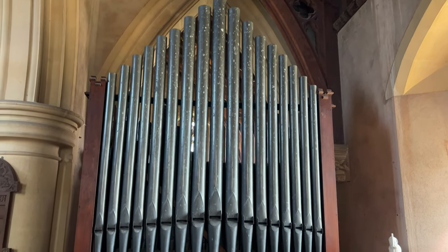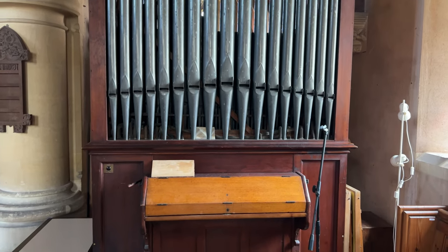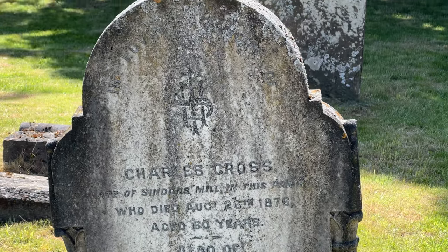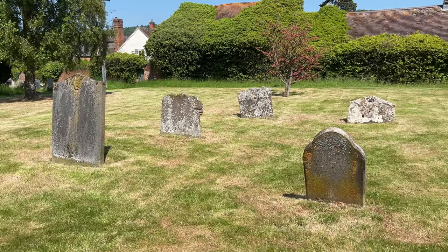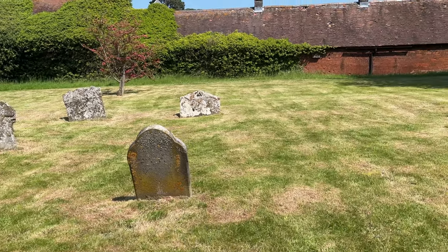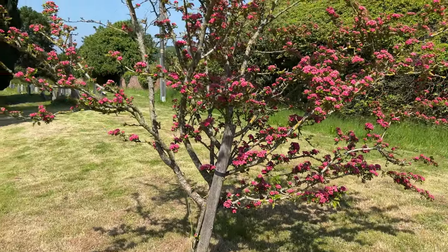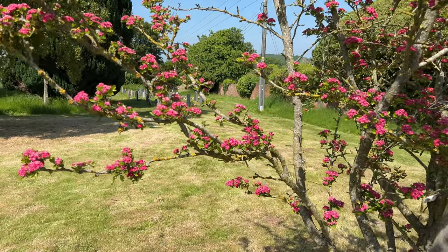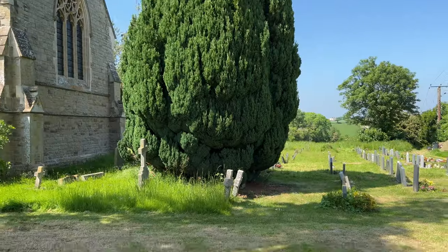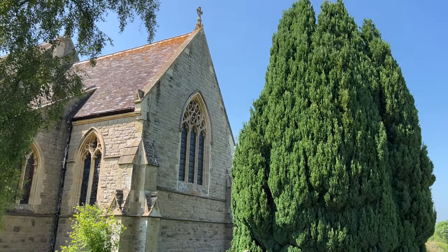Sadly my father-in-law did not get to play the organ — we figured it was probably locked up. The readable tombstones in the churchyard are from the late 1800s, long after Ian's ancestors were buried here. Unfortunately it looks like most of the tombstones are broken or missing. There's a tree in the churchyard with some nice little magenta blossoms on it — maybe someone can tell me what kind of tree this is. There's also a very tall yew compared to the size of the church.